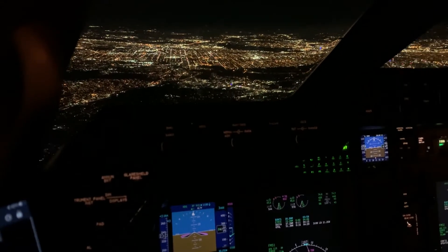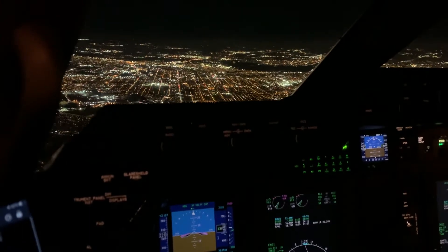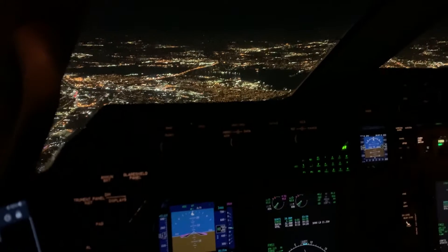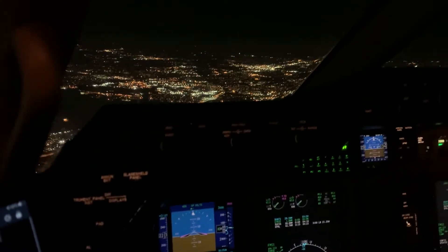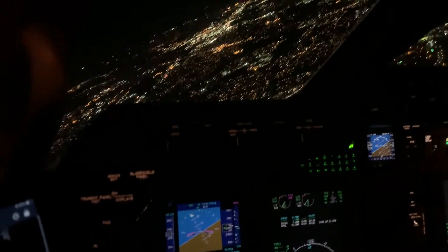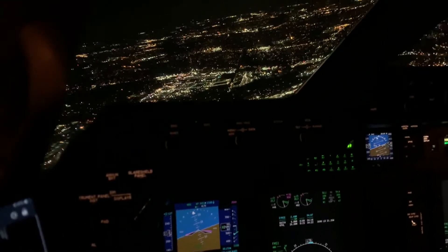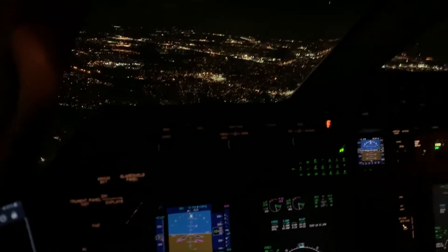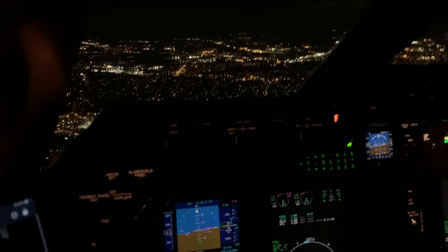We had really bad vectors from the air traffic controller on this particular night. She gave us a 110-degree intercept, which is not really acceptable. Even a 90-degree intercept is not ideal for any autopilot or any FMS, especially on an approach. You'll probably hear the autopilot kick off and the flight director start dancing around. That's because we start hand flying, as that was the best option at that time. That's why it's very important not to lose your hand flying instrument skills.